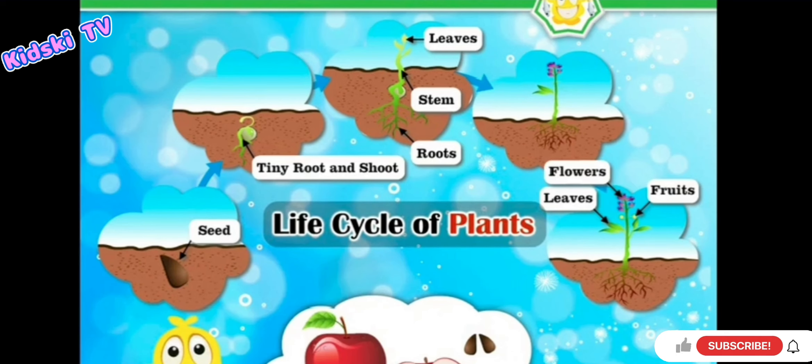I understood and will grow many plants, as plants give us many things and they are our best buddies.